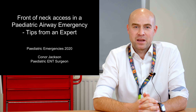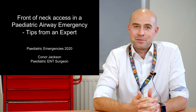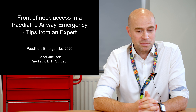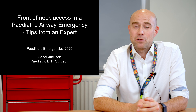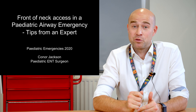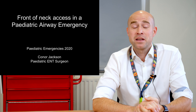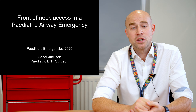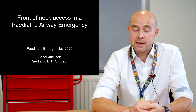Good morning, my name is Conor Jackson. I'm a paediatric ENT surgeon working here in Sick Children's Hospital in Belfast. I've been asked to chat today about front-of-neck access in a paediatric emergency patient, and obviously it's a difficult subject. The one bit of the title I wasn't particularly happy with was 'tips from an expert' — and I'm going to explain why I hope I don't see this type of scenario very often, and that there are some things we can do in the assessment and management of children to hopefully avoid those really critical episodes.